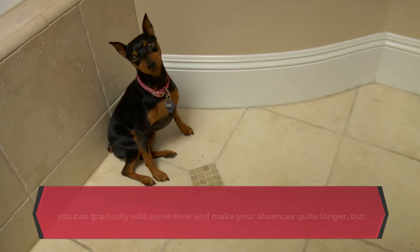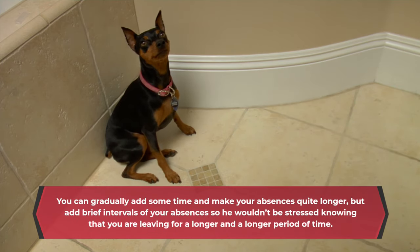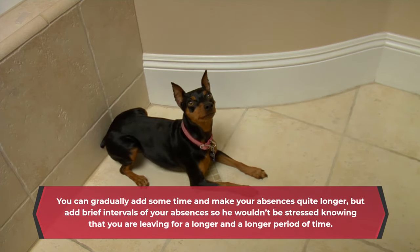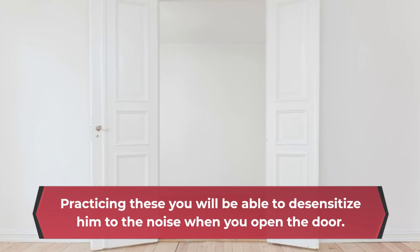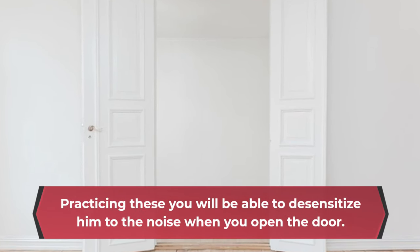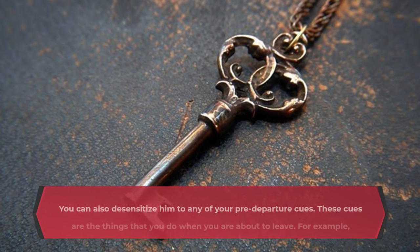You can gradually add some time and make your absences quite longer, but add brief intervals of your absences so he wouldn't be stressed knowing that you are leaving for a longer and longer period of time. Practicing these, you will be able to desensitize him to the noise when you open the door. You can also desensitize him to any of your pre-departure cues.